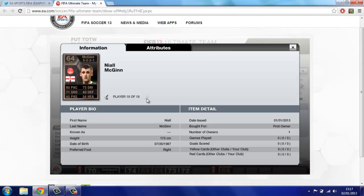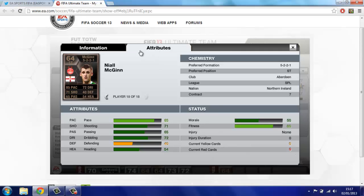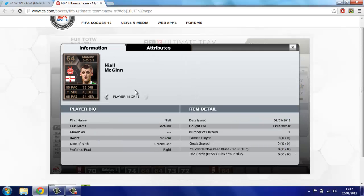Last one: McGinn from Aberdeen in the SPL — he's from Northern Ireland. Bronze with 85 pace, 71 shooting — that is just insane — and 72 dribbling, 64 passing. He has four stats over his overall rating, which is amazing. He looks really, really good.